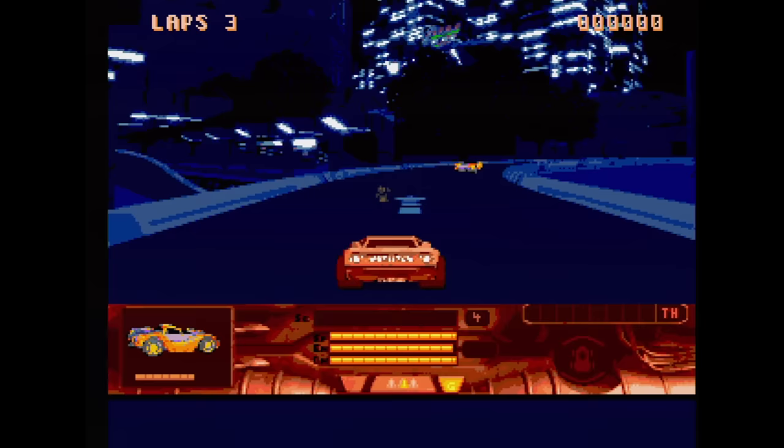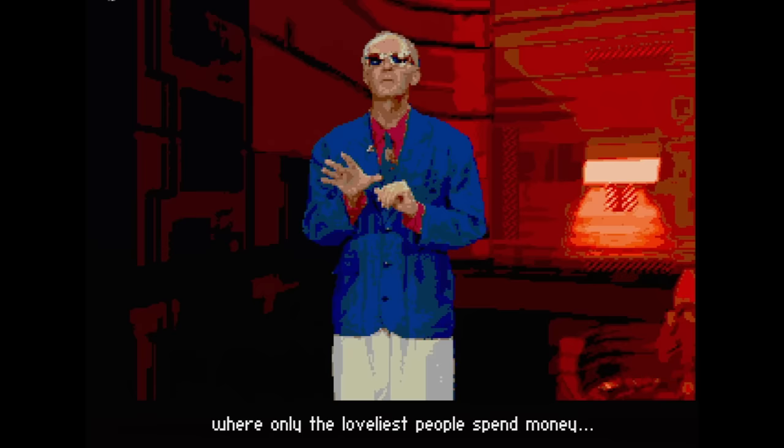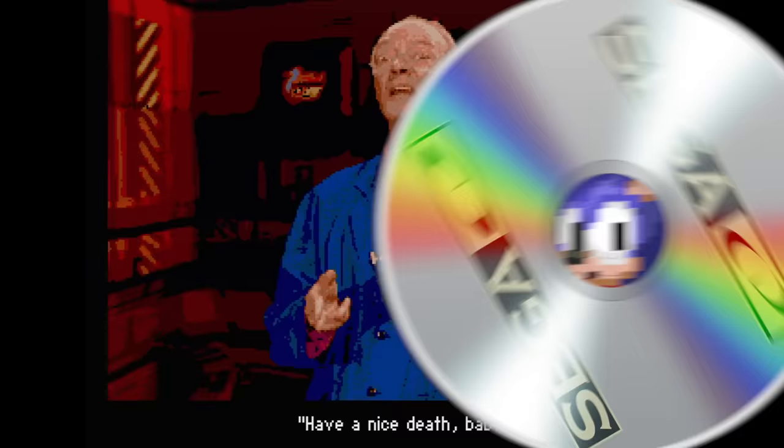Mega Race — the Sega CD was home to a lot of truly horrible games, and this is yet another abomination. It's a racing game on a monochromatic FMV background. Who thought that this would be a good idea? The only thing good about this game is the host, Lance Boyle.